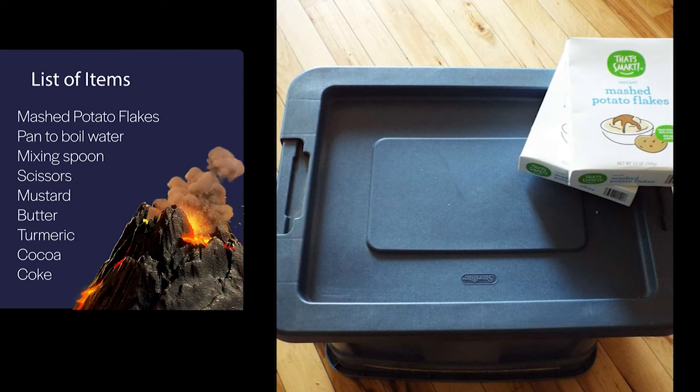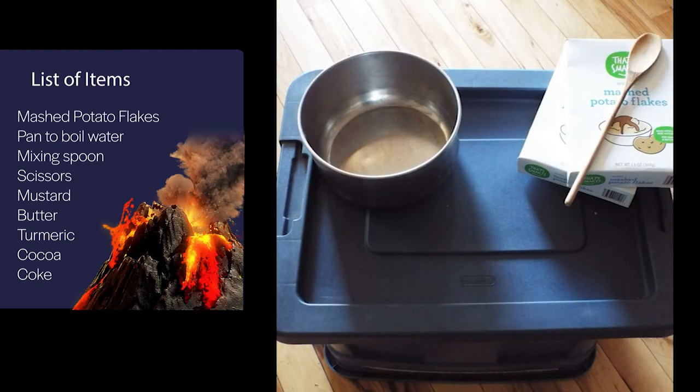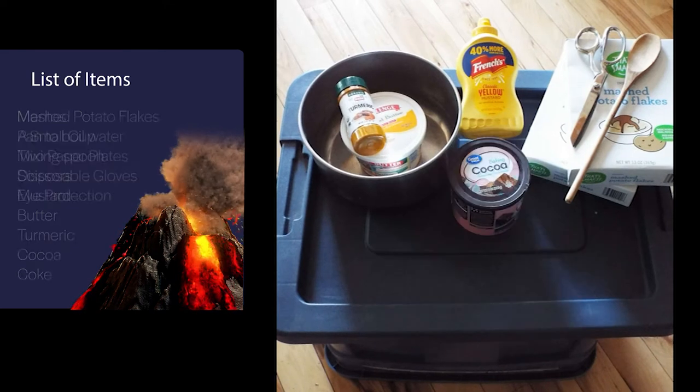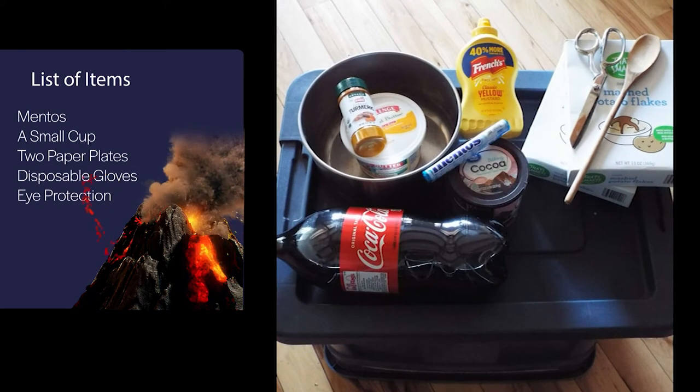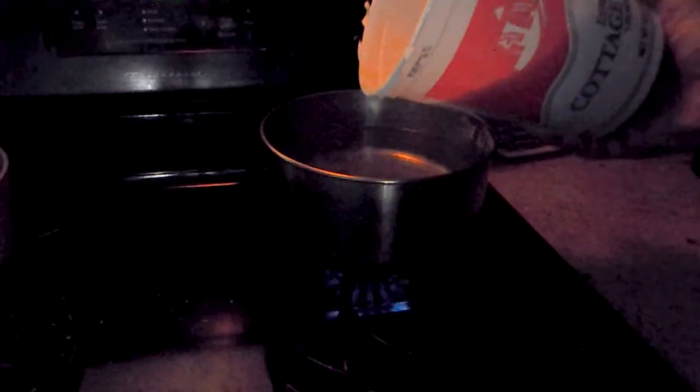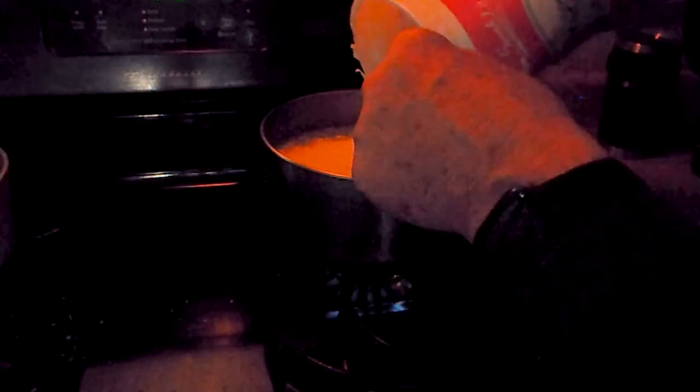Let's make these volcanoes. Your supplies: mashed potato flakes and a pan to boil water, a mixing spoon, scissors, mustard, butter, turmeric, cocoa, Coke, Mentos, a small cup, two paper plates, disposable gloves, and eye protection.